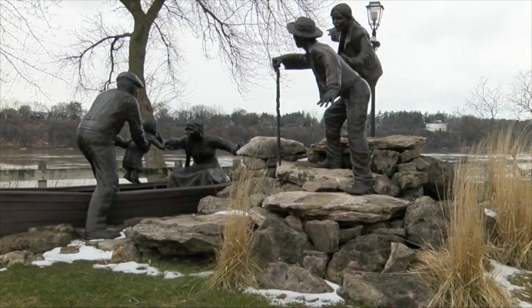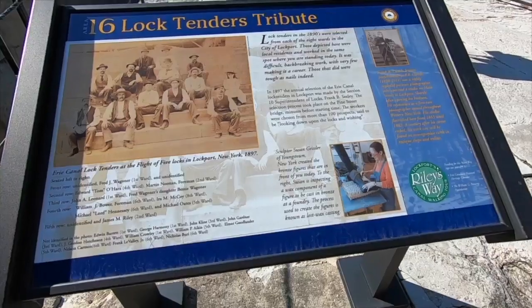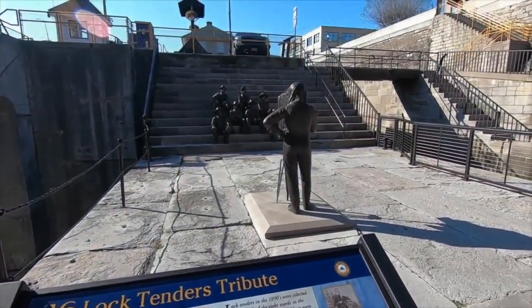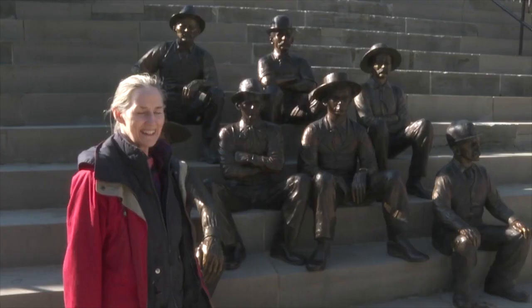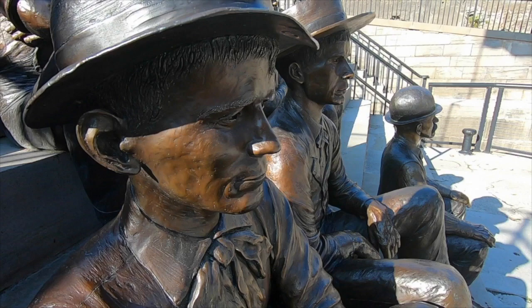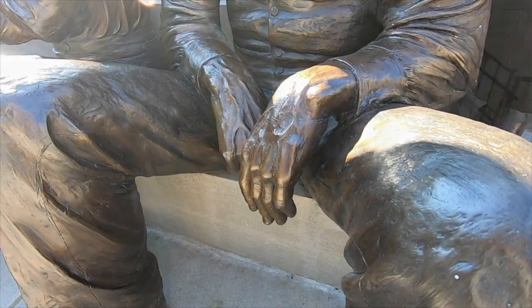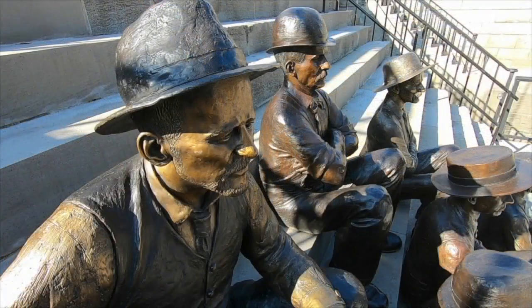Susan's work can be found all over western New York, including her sculpture of local war hero Charles DeGlopper on Grand Island. The lock tenders tribute should be complete by late next year. She says, 'They feel like my old friends — coming to see them.' This setting has become a special memorial to some hardy, hardworking individuals, and an ideal location for your next selfie.